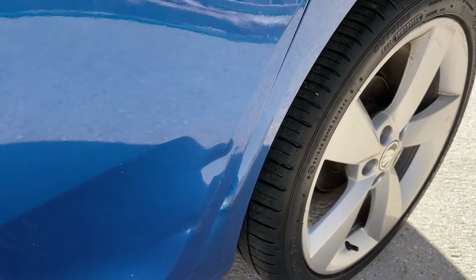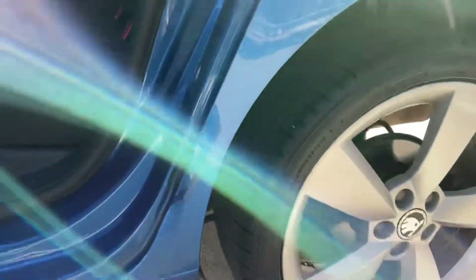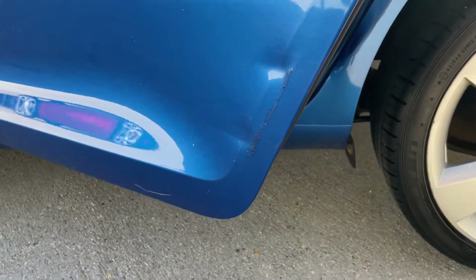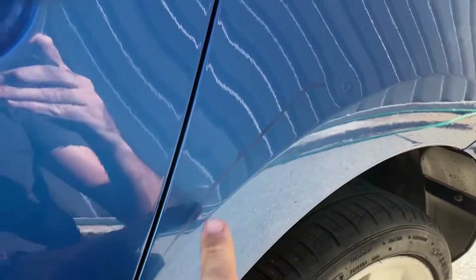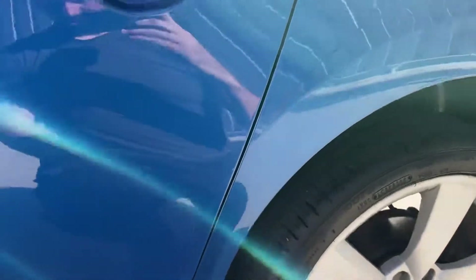Just getting out of the sunlight so you can see for yourself — there's a dent just on the arch there, and it does actually extend into the door as well. There's also a quite long scratch which appears to have been touched in. That is probably the worst of it. There's another scratch just there on the near-side rear door.